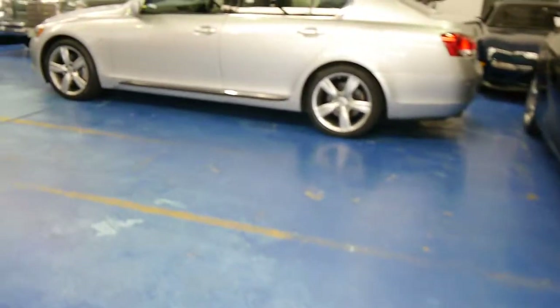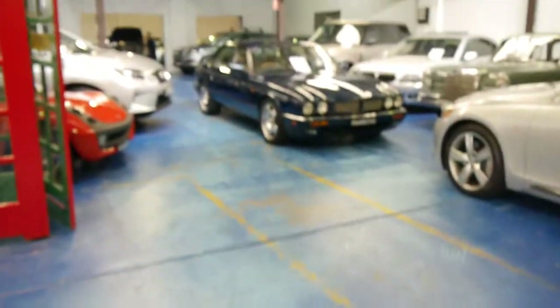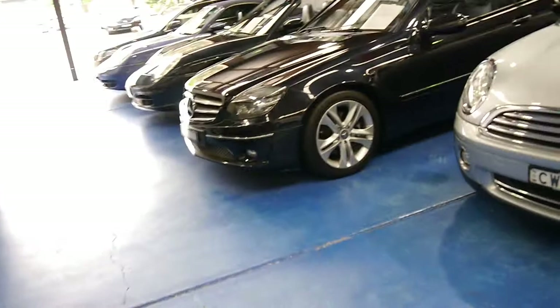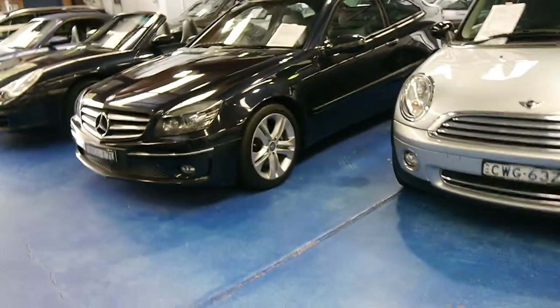Our company is called the Old Timer Centre and, as you will see, we take our cars very, very seriously. We have a full-time mechanic and detailer, we have our own hoist, and we've got about 70 or 75 cars at any one time, of which about 65 are on the net. The other cars are getting properly prepared.